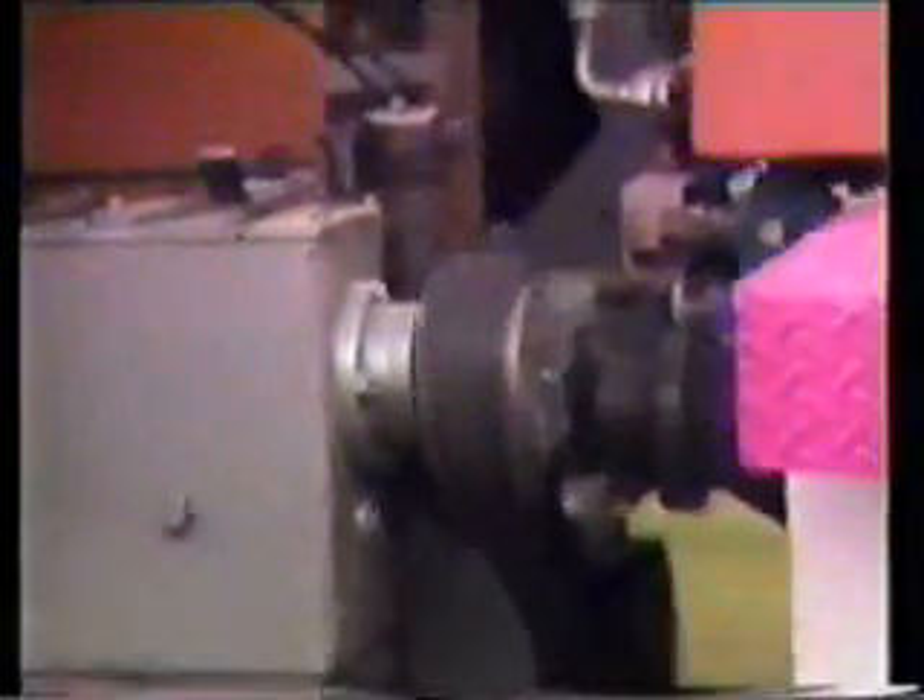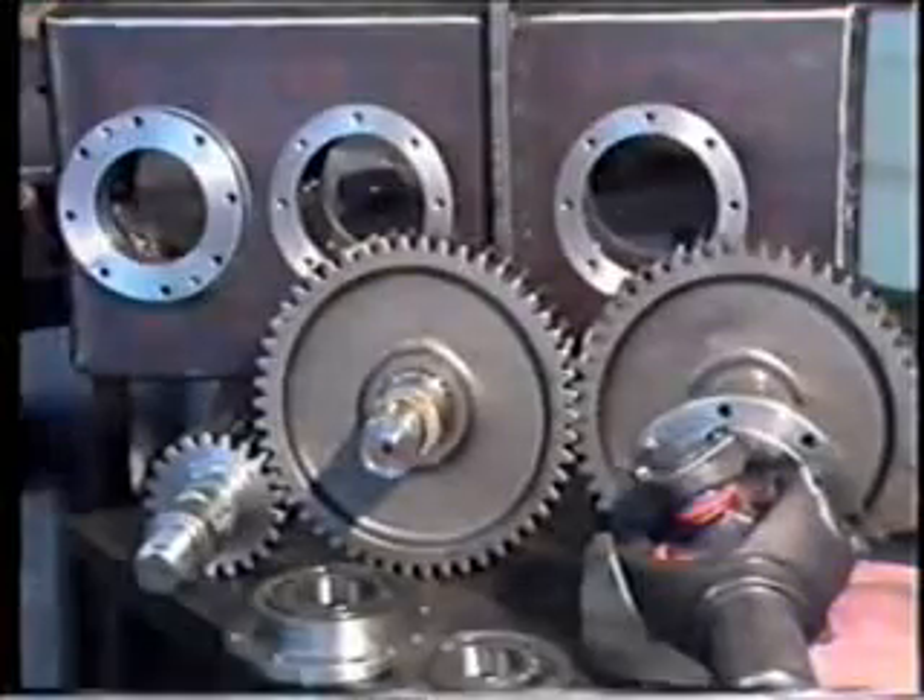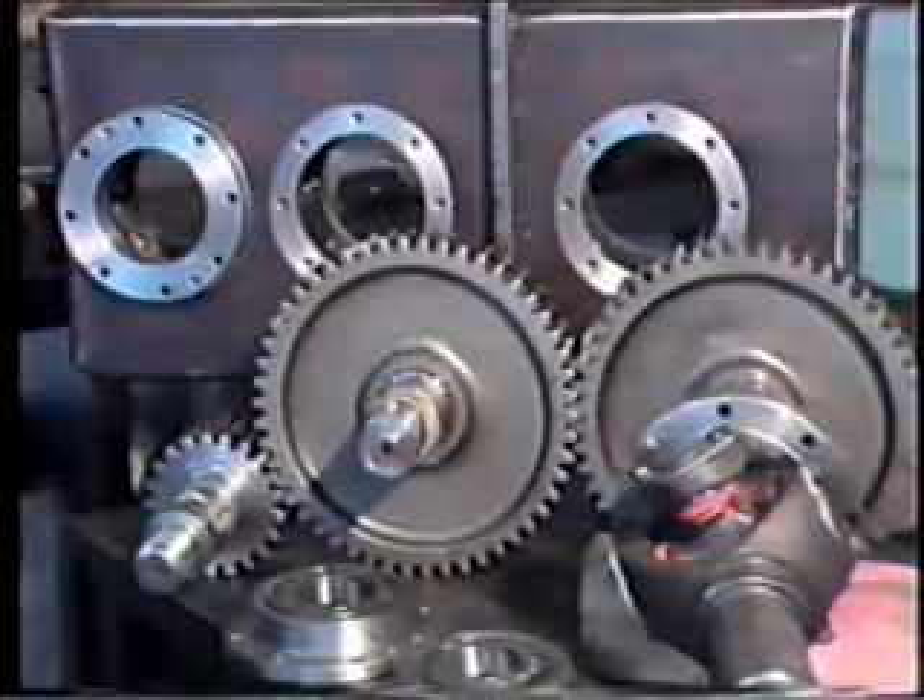The drivetrain continues on via 1610 series driveshafts to a transfer case especially designed by AgTruck engineers. This houses heavy duty bearings and straight cut gears to give a 2.4 to 1 reduction and provides a ground speed PTO shaft.